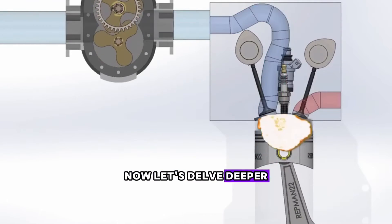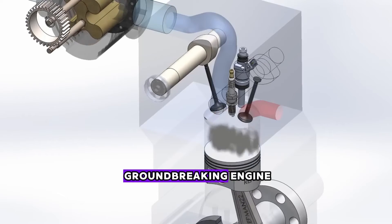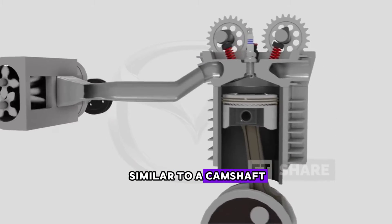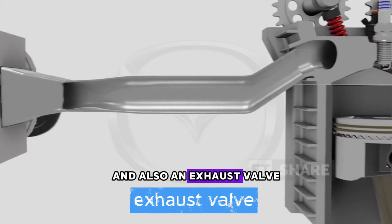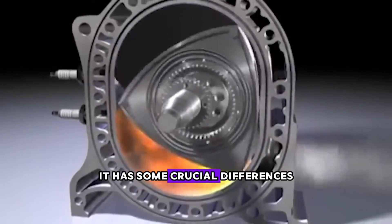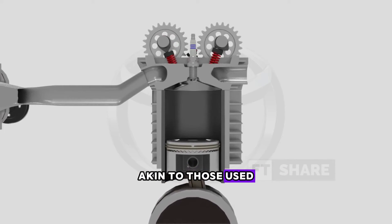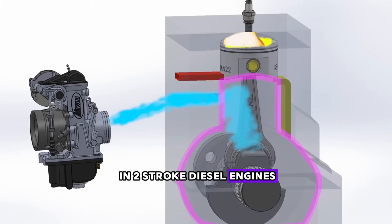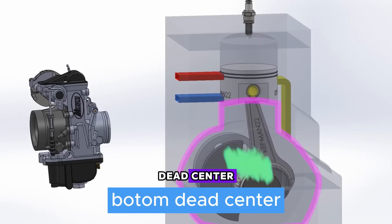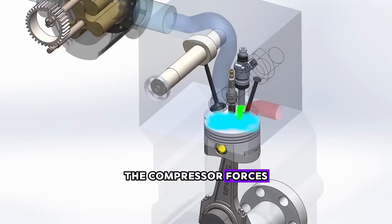Now let's delve deeper into Mazda's new patent to better understand the workings of their groundbreaking engine. Basically, this engine comprises elements somewhat similar to a camshaft, intake valve, and also an exhaust valve, akin to four-stroke engines. However, it has some crucial differences, such as the use of a belt-driven compressor, akin to those used in two-stroke diesel engines. In terms of operation, when the piston begins its stroke from bottom dead center, the intake valve opens, and as the piston ascends, the compressor forces air into the cylinder.